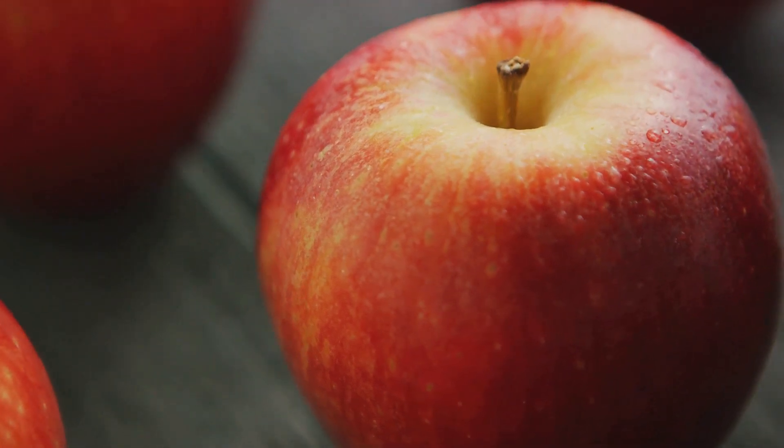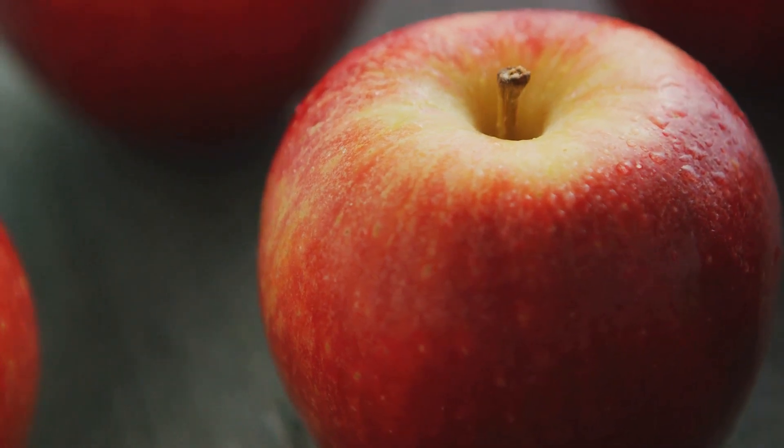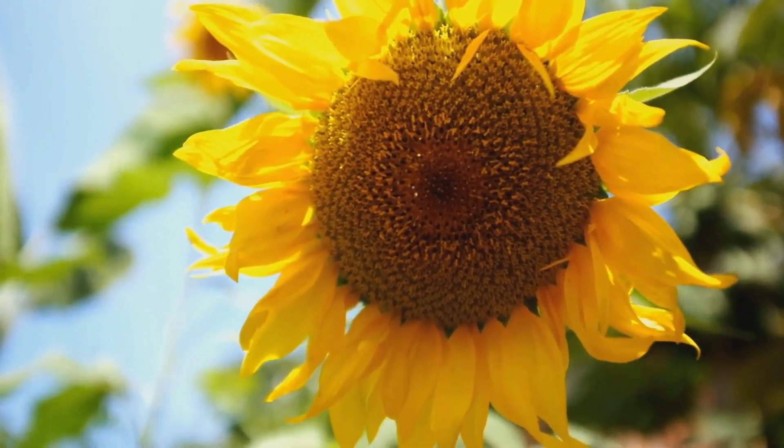So every time you bite into an apple or a juicy orange, remember, you're actually enjoying a part of a plant's grand life cycle. So fruits are like the plant's treasure chests, protecting precious seeds and helping them travel to new places.